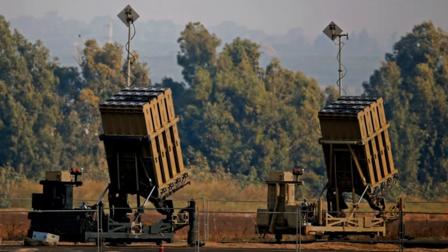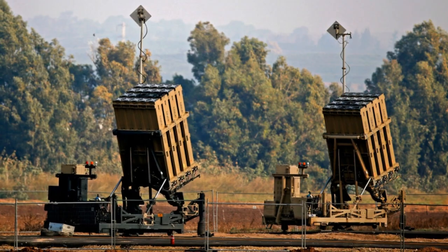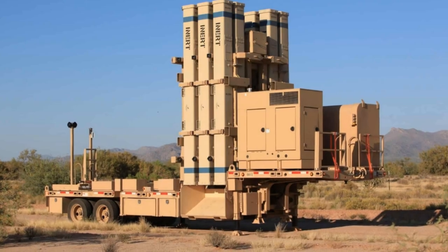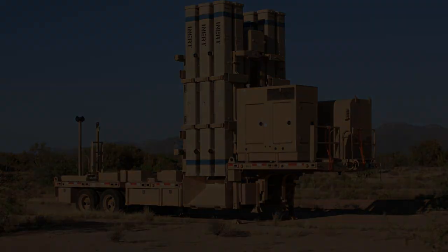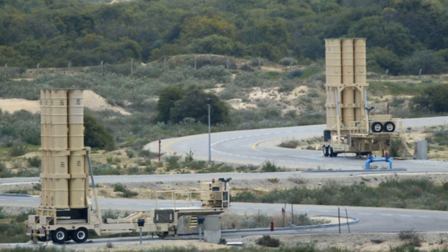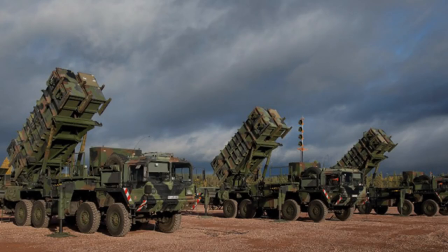David's Sling: Also known as the Magic Wand, David's Sling fills the gap between the Iron Dome and the Arrow systems, providing medium-to-long-range defense against tactical ballistic missiles, cruise missiles, and heavy drones. Developed by Rafael Advanced Defense Systems and Raytheon, David's Sling utilizes high-speed interceptor missiles equipped with a hit-to-kill warhead, ensuring precise target elimination.